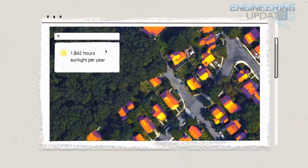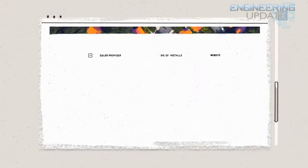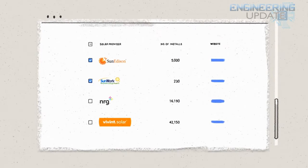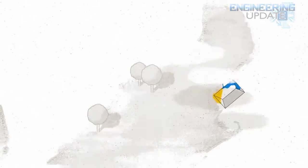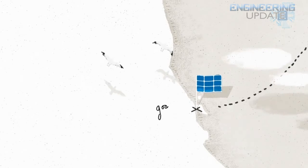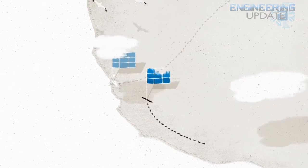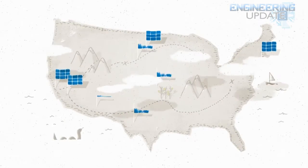If solar panels are a good fit for your home, Google will tell you how much they'd cost if you leased them for 20 years, used a loan to buy them, or bought them outright, in comparison to your current electricity bill. Google will even include a list of solar providers in your area. Right now, Project Sunroof is only available to residents in Boston, San Francisco, and Fresno, but Google has already suggested they would take the solar power project worldwide.